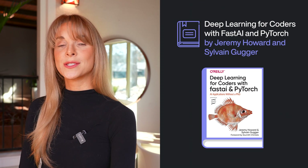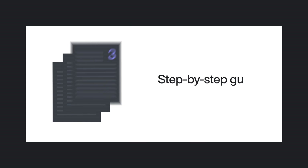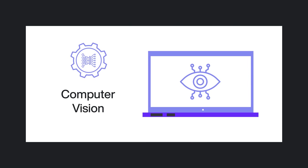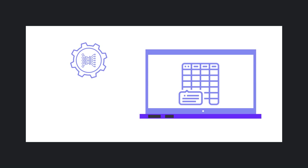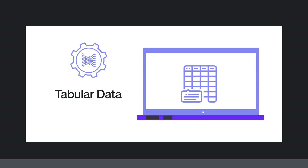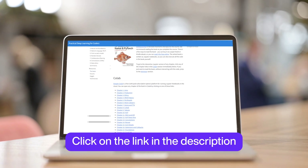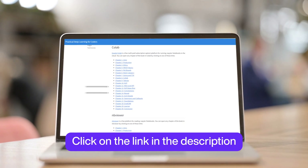Deep Learning for Coders with Fast.AI and PyTorch by Jeremy Howard and Sylvain Gugger. A step-by-step guide to using PyTorch to implement deep learning algorithms and computer vision, natural language processing, and tabular data. Furthermore, the authors teach you how to improve accuracy, speed, and reliability, as well as how to turn your models into web applications. They also have a website with resources that you can find along with the other links in the description box.